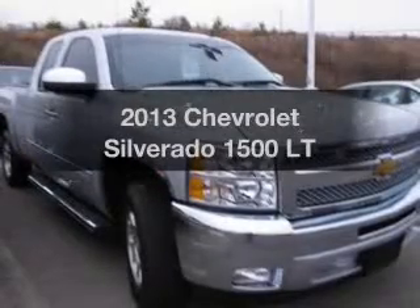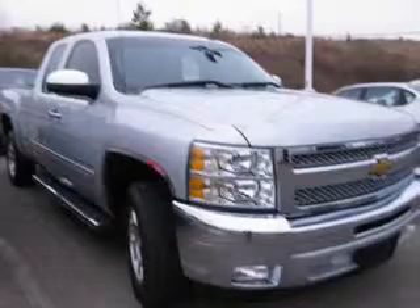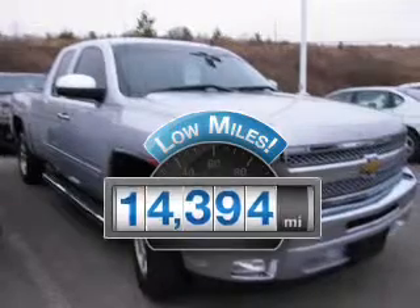Check out this 2013 Chevrolet Silverado 1500. This is the set of wheels you've been looking for. Low mileage is an important factor in your purchase, and this vehicle delivers a low odometer reading.